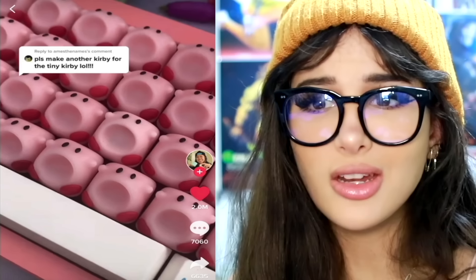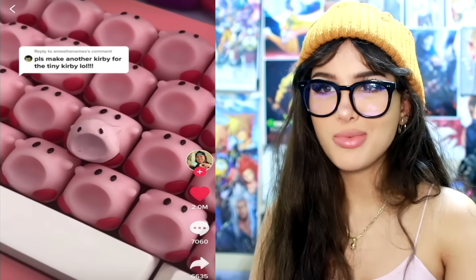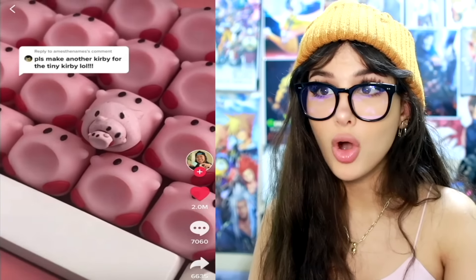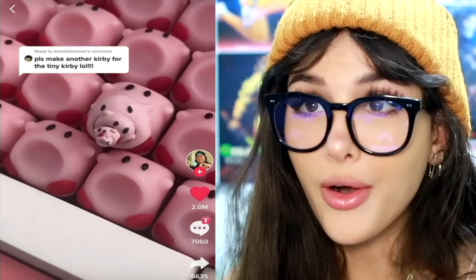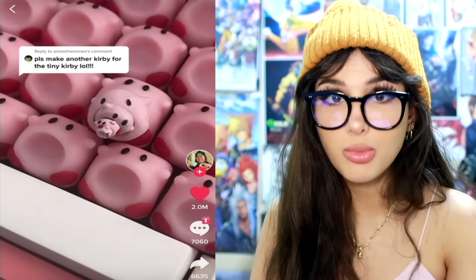They got a Kirby keyboard. How do you know which letter each Kirby is? Some people memorize a keyboard — I unfortunately have not. Basically they made a mini Kirby, and then another mini Kirby, and then one more — a mini Kirby for the mini Kirby for the mini Kirby for the mini Kirby keyboard. Excellent, now we're talking.